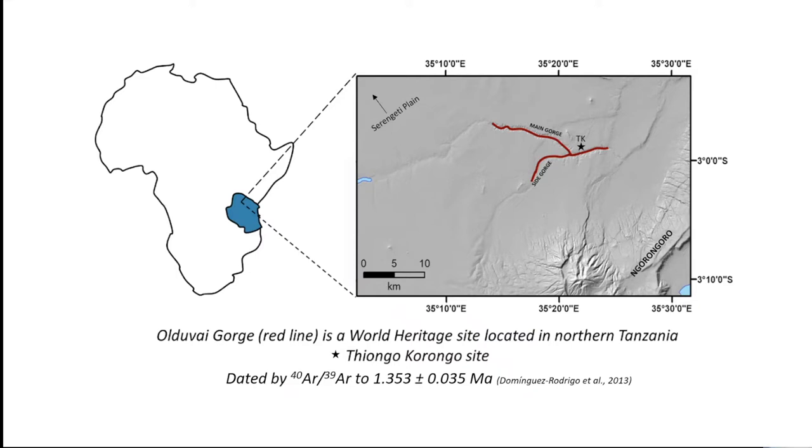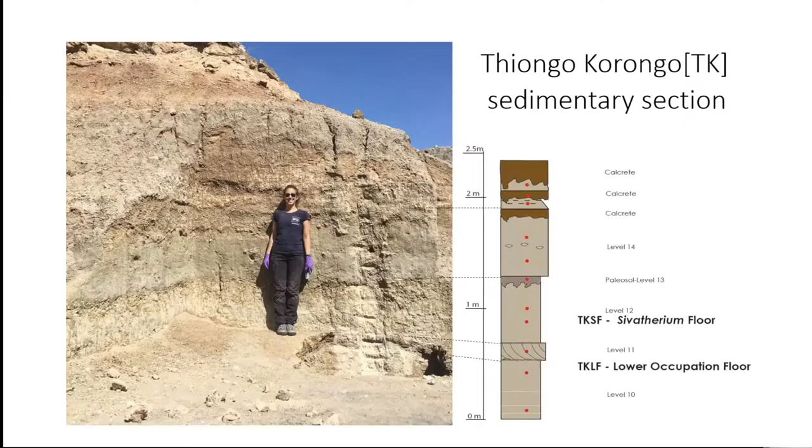TK, situated as shown on the map, is 2 km east from the junction of the Main and Side Gorge. Stratigraphically it is in Upper Bed 2 and is related to tuff TAF2D, which has been dated by the Argon-Argon method to 1.35 million years ago. TK is one of the sites with the highest concentrations of autochthonous preserved Acheulian lithic tools.